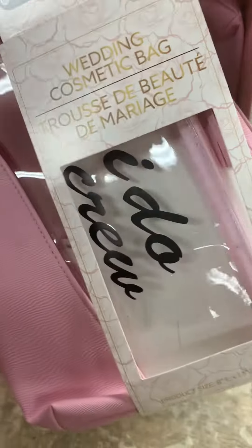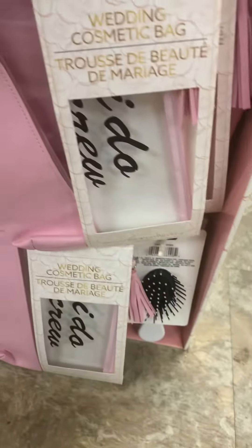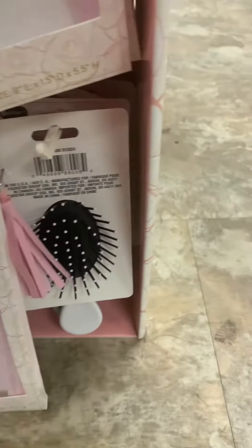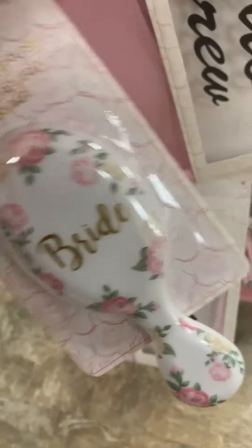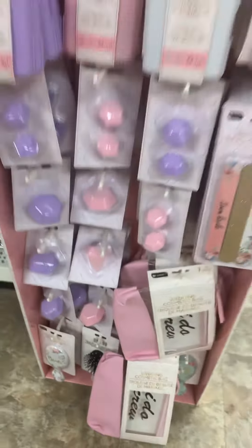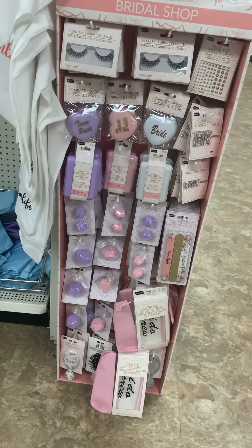Then they have this little cosmetic bag — they only got it in pink. Then they have these little brushes that say 'Teen Bride' on them. One says 'Bride' and one says 'Teen Bride,' and they have it in white and a little sage green. So y'all check that out if you're getting married or know anybody that's getting married — that's really cute.